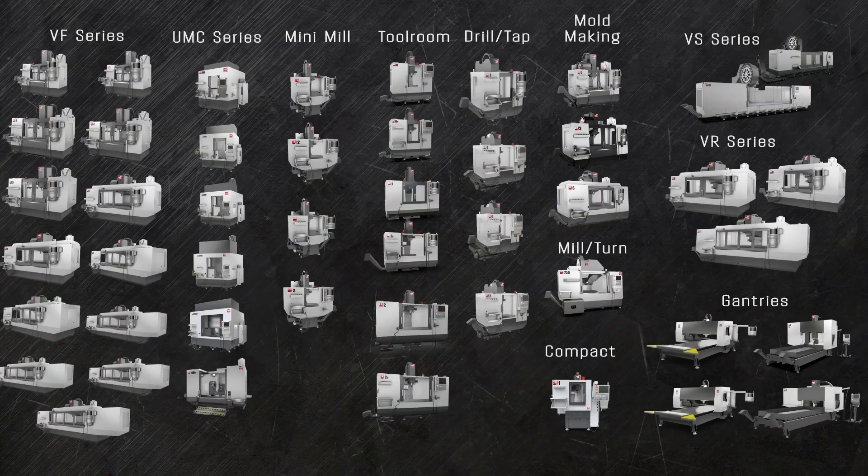So these are the vertical mills from Haas. From the tiny compact mill all the way out to the 32-foot wide VS machines, there's certain to be a mill that will master your most difficult job.